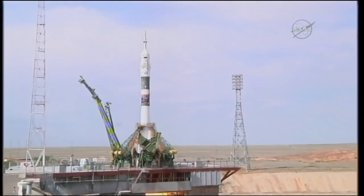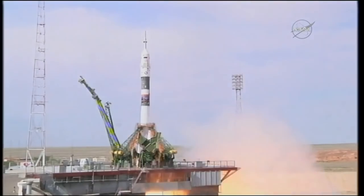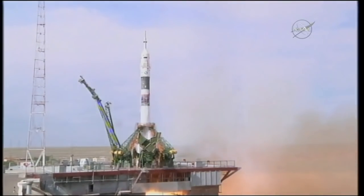Five, four, three, two, one. See the engines igniting there.